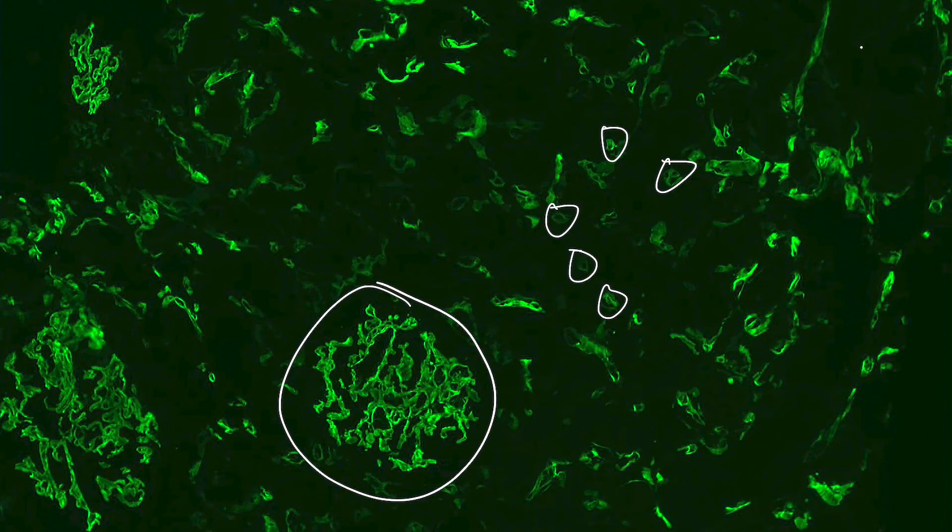So in conclusion, taking all of our findings of glomerulitis, peritubular capillitis, and positive C4D staining along with double contour formation, the biopsy features are compatible with chronic active antibody-mediated rejection. Thanks so much for joining and we'll see you next time.